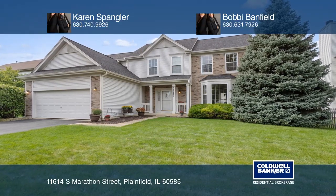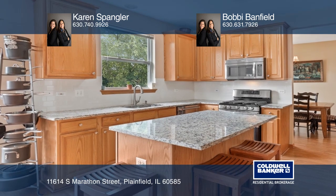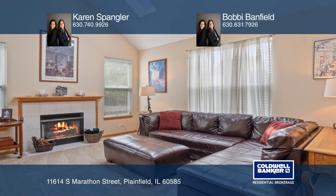This spectacular three-bedroom, two-and-one-half bath home is in the much-sought-after Champion Creek. This home boasts a gourmet kitchen and a two-story family room with a fireplace.